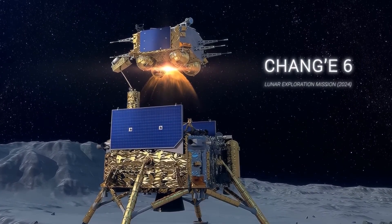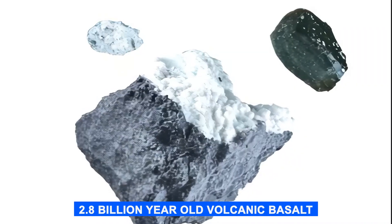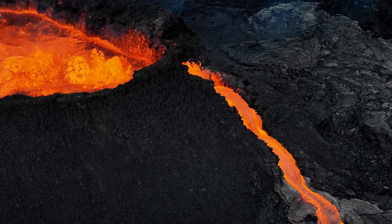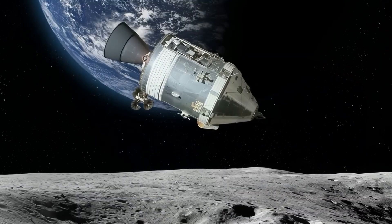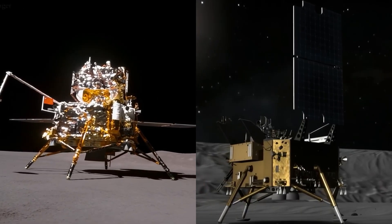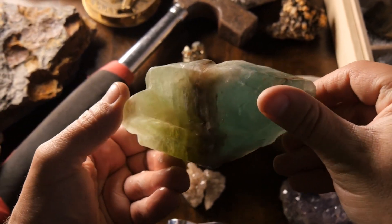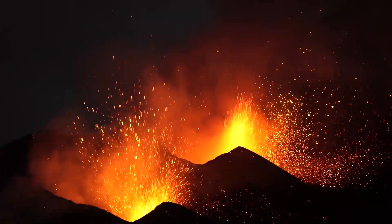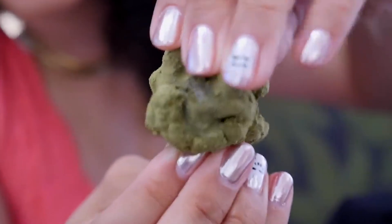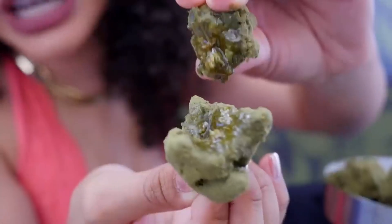When scientists cracked open those Chang'e 6 samples, they found something that completely blew their minds. These were geological time machines containing 2.8 billion-year-old volcanic basalt, proving the moon was still erupting lava much more recently than anyone expected. The far-side samples are dramatically different from everything studied before — fluffier and more porous than near-side rocks, almost like cosmic cotton candy compared to dense brick. They contain more light-colored particles like feldspar and glass, suggesting a mixture of local volcanic rock and foreign material blasted in from distant lunar impacts. Most shocking of all, these samples contain significantly less water than near-side rocks — 1 to 1.5 micrograms per gram compared to up to 200 micrograms on the near side.